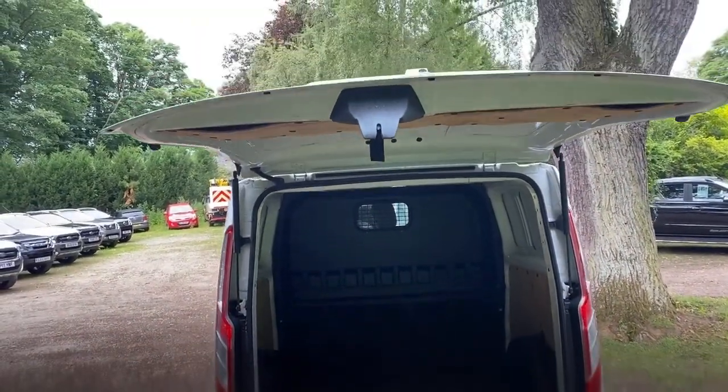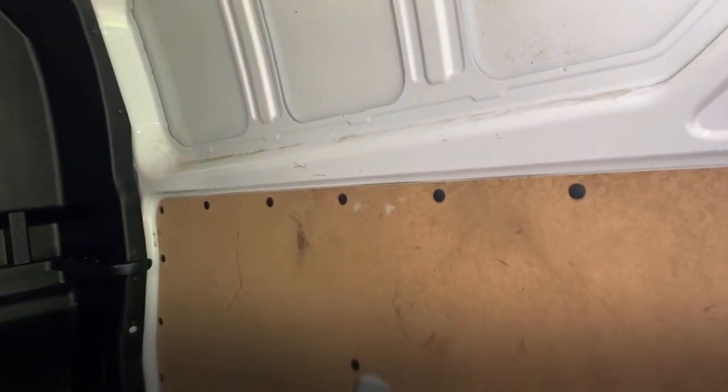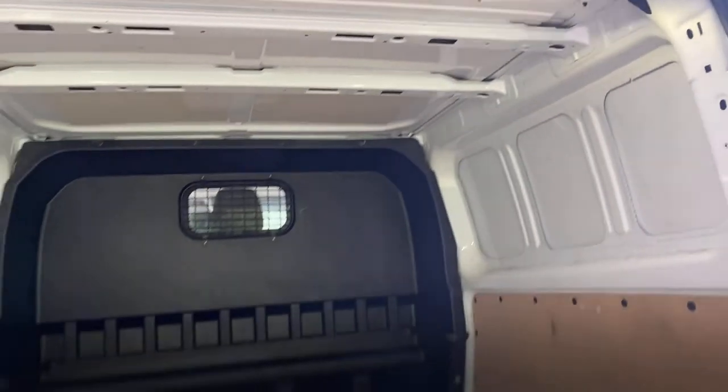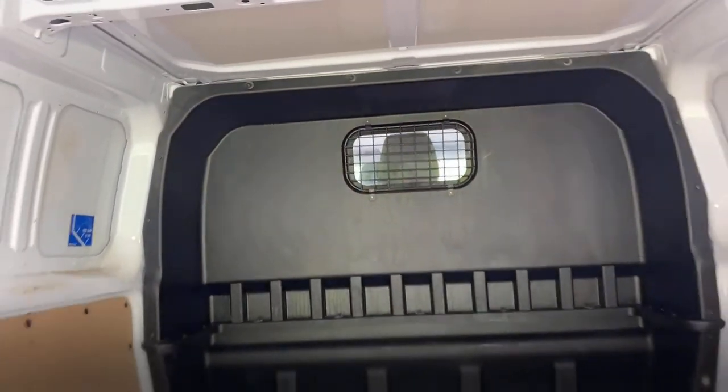As you can see it opens upwards — really decent size opening. Loads of space in the back. It's got a plastic floor and wooden panels on the lower sections, and then just metal on the sides. It's got LED lighting inside which is more than adequate to light it up. It's nice and clean in the back, and there are tie-downs. Very smart.